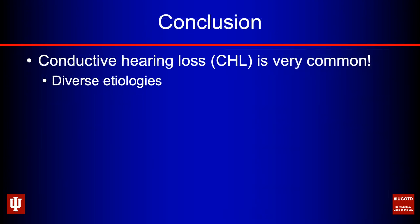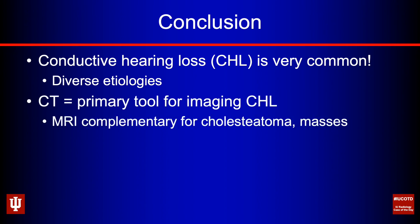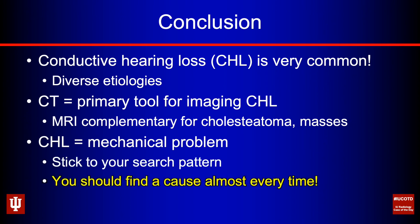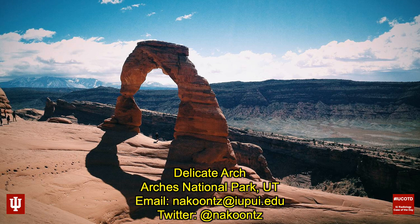That wraps things up. Conductive hearing loss is very common with many etiologies — hopefully this presentation gave you a flavor of that. CT is our primary tool, but MRI plays an important complementary role, especially for cholesteatoma and differentiating middle ear masses. Conductive hearing loss is a mechanical problem — stick to your search pattern and you should find a cause almost every single time. If you don't find a cause at first, don't sign your report, put it back in your queue, read a few studies, come back with a fresh set of eyes. Thanks for tuning in — you can follow along on Twitter at NA Kuntz and join for the case of the day series.